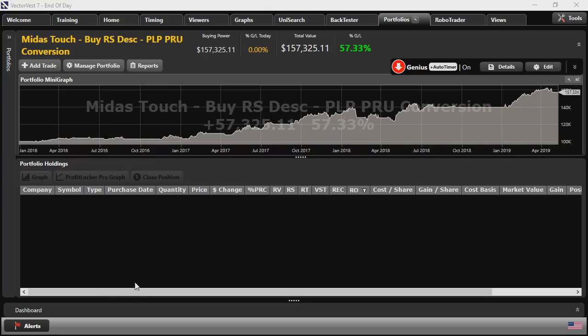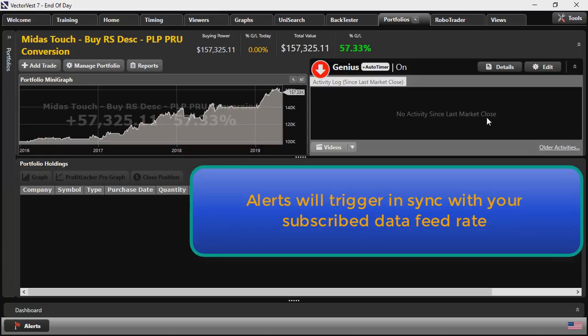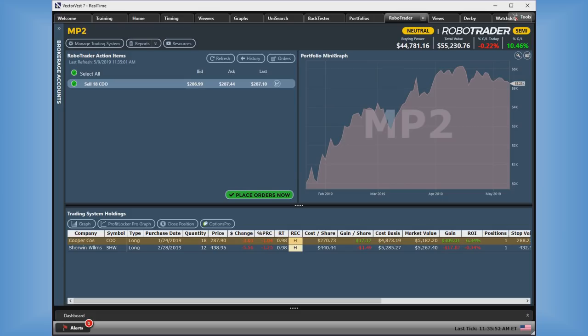The Portfolio Manager will generate alerts in real time that you can execute with your brokerage. If you have an account with one of our partner brokerages, you can link your VectorVest account to your brokerage account for even better automation. The pinnacle of automation is the RoboTrader tool. Let me show you an example on a different portfolio — MP2. We're currently in a neutral market condition, with two positions still held and managed on stop loss criteria. The system has generated an alert that COO has hit its stop.